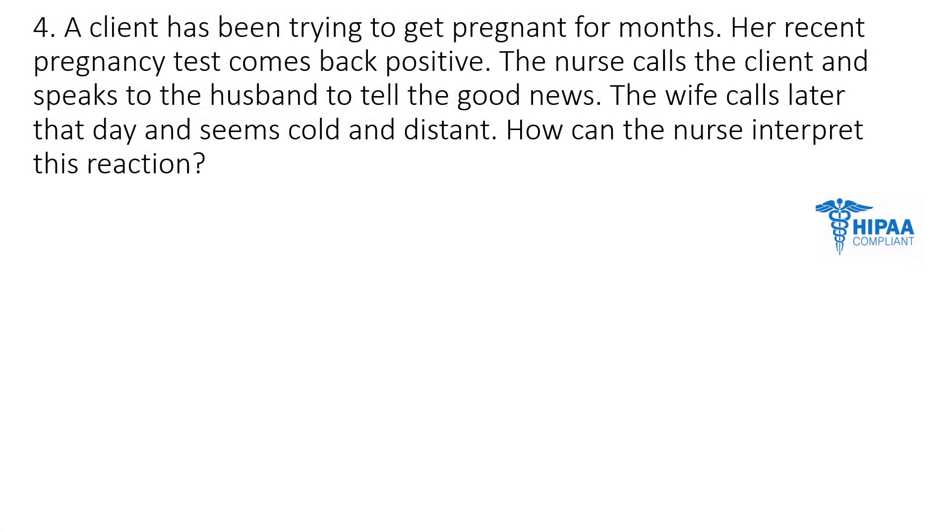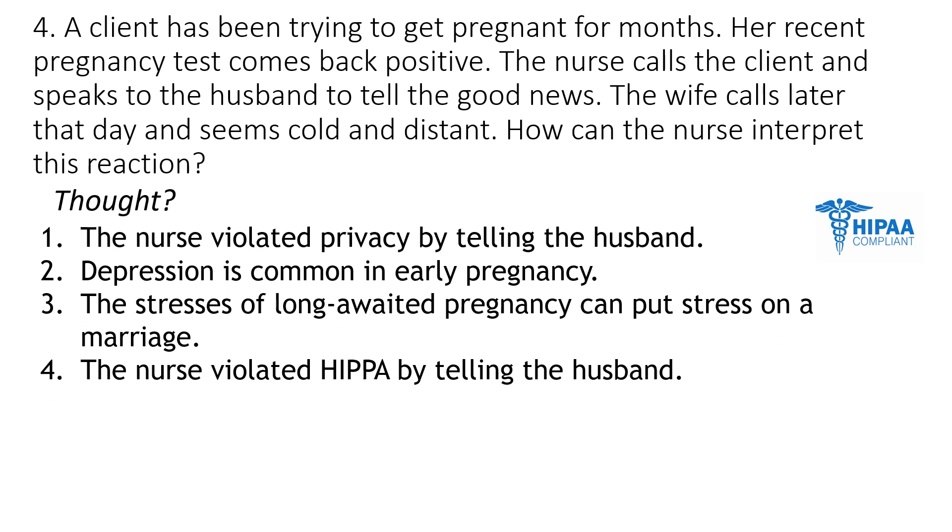Question number four: a client has been trying to get pregnant for months. Her recent pregnancy test comes back positive. The nurse calls the client and speaks to the husband to tell the good news. The wife calls later that day and seems cold and distant. How can the nurse interpret this reaction? Is it number one, the nurse violated privacy by telling the husband? Number two, depression is common in early pregnancy? Number three, the stresses of a long-awaited pregnancy can put stress on a marriage? Number four, the nurse violated HIPAA by telling the husband?